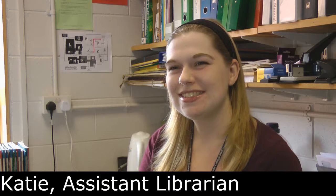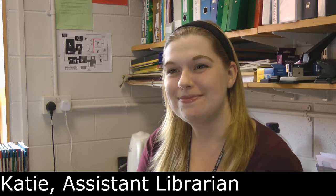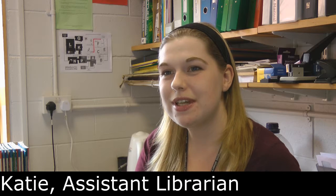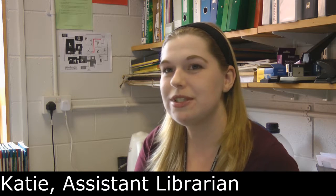What's your name and what is your job role? My name's Katie and I'm the assistant librarian. What does your job entail? My job is to support the students and help with the day-to-day running of the library. We look after all the resources and help students with their research.